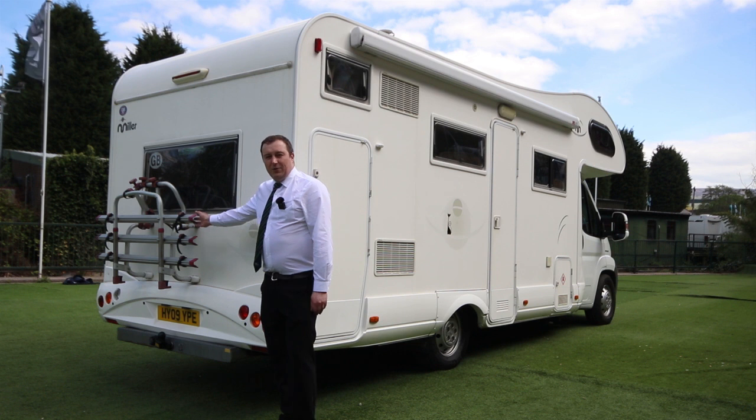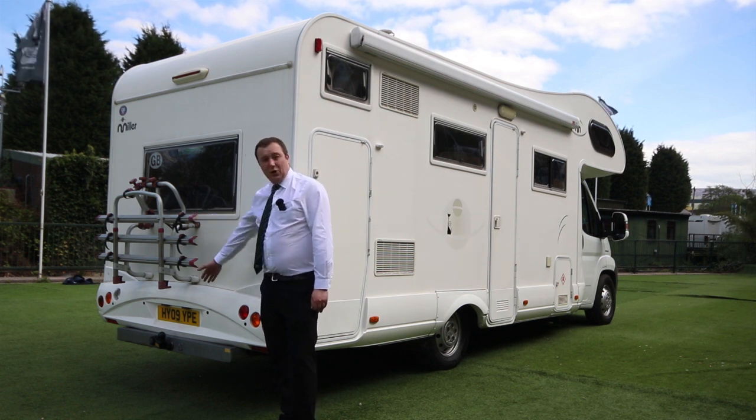On the back of the motorhome here, we've got a three-bike bike rack, parking sensors, and tow bar and electrics.